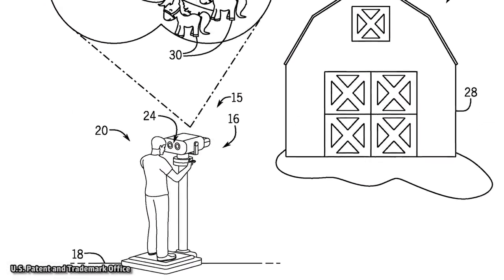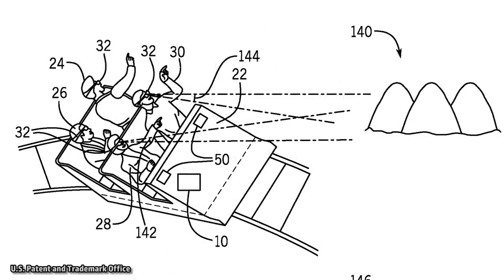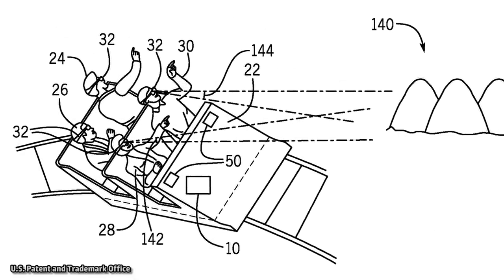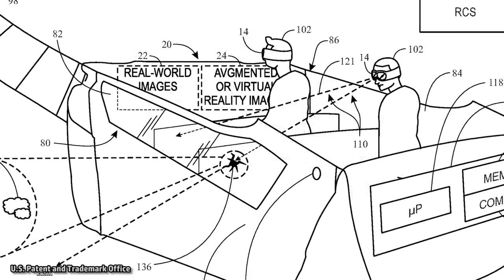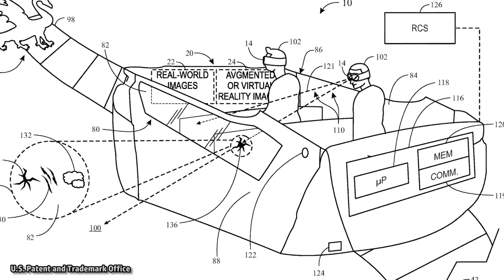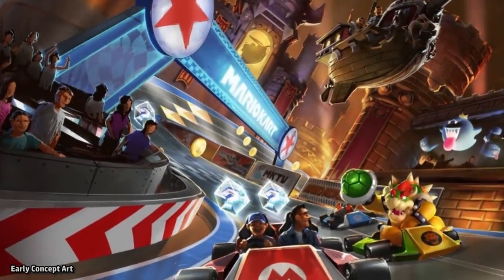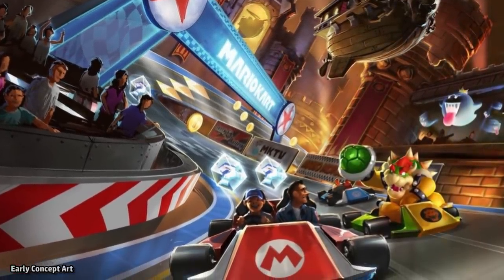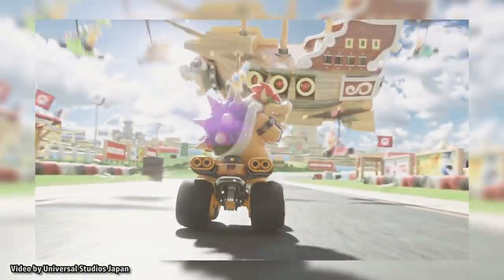This patent for augmented reality was not the only one filed for Super Nintendo World. It has also been rumored for a while that the Mario Kart ride would incorporate AR goggles in some way. The AR goggles may add additional elements like characters, special items, or even damage effects to your car or your opponent's car. The Mario Kart ride is still expected to be a dark ride, with physical sets and animatronics, but the AR technology could enhance your experience by adding an interactive aspect.